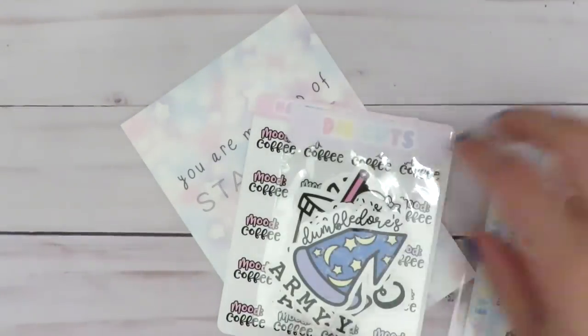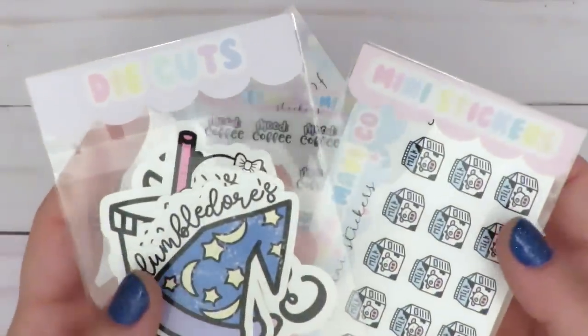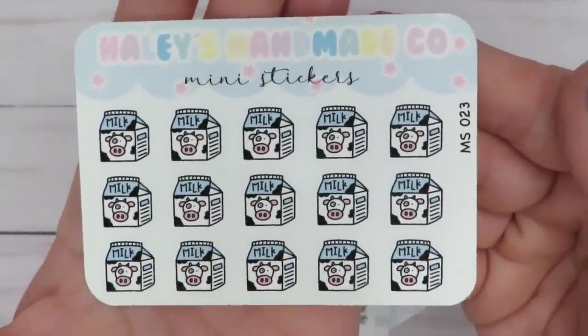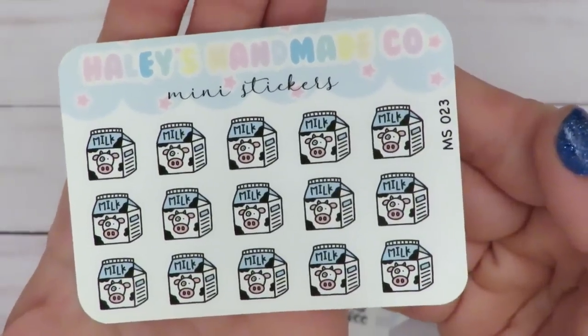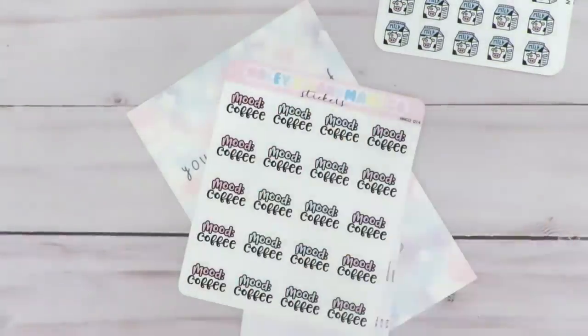Everything is like packaged separately — that is so cute, which means you guys are going to have to listen to me tear some solo bags open. So this was separate in a solo bag by itself. It's a milk carton with a little cow on it. So this is the mini stickers sheet. And then here are the die cuts that I got.